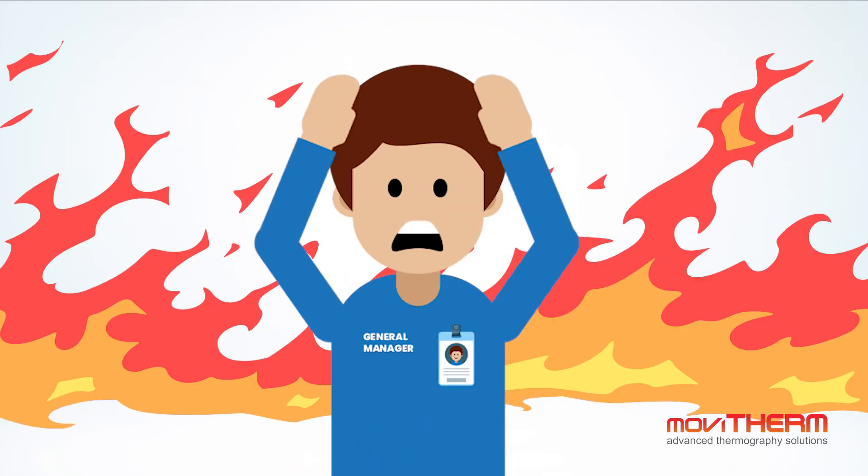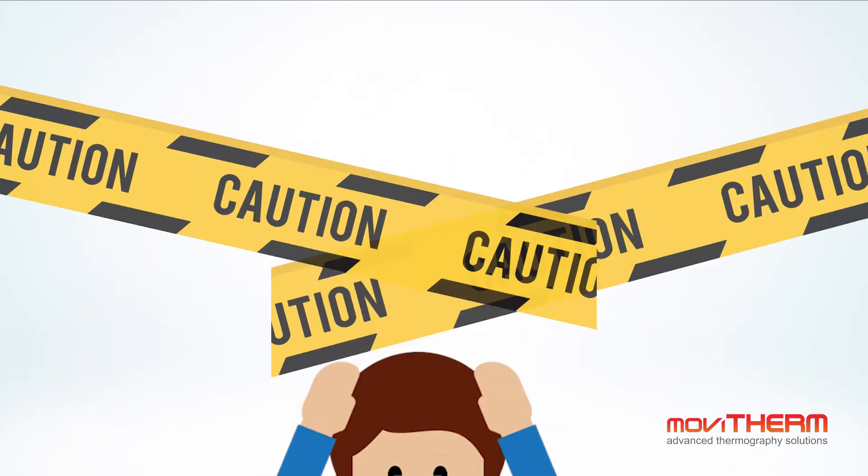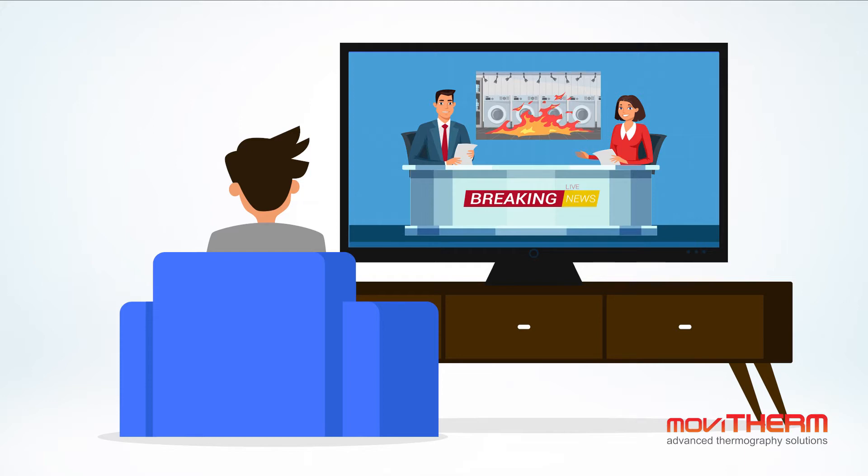Causing risk to workers, unplanned downtime, regulatory non-compliance, and bad press.